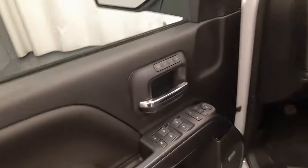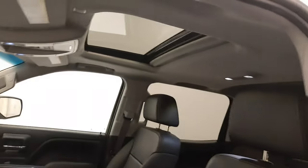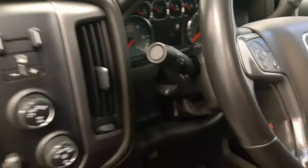Interior options include power windows, locks and mirrors, power folding mirrors, memory seats, premium audio system, power seats with lumbar support, leather wrap upholstery, adjustable headrests, sunroof, light controls, four-wheel drive controls and trailer brake.